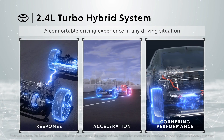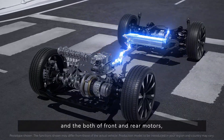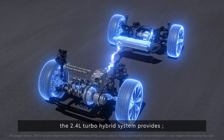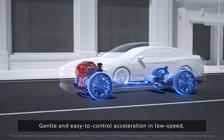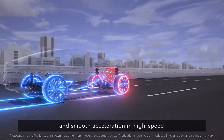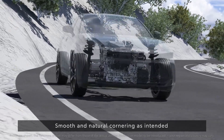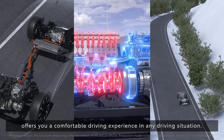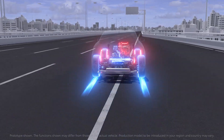Utilizing the high system output from the turbocharged engine and both front and rear motors, the 2.4 liter turbo hybrid system provides the following features: excellent accelerator response, gentle and easy-to-control acceleration at low-speed driving, smooth acceleration in high-speed driving, and smooth and natural cornering as intended. The 2.4 liter turbo hybrid system offers a comfortable driving experience in any driving situation.